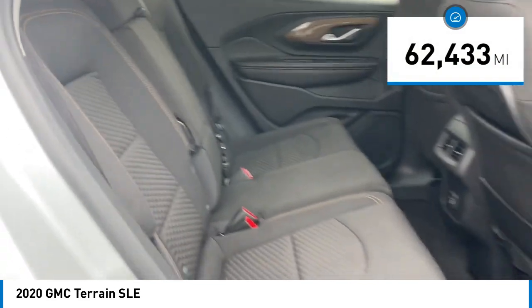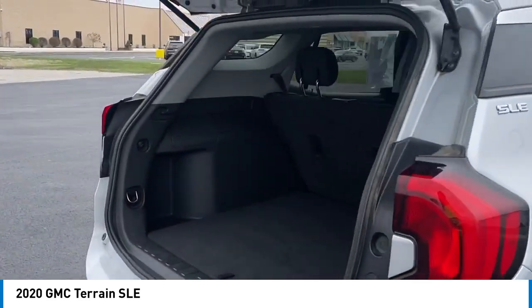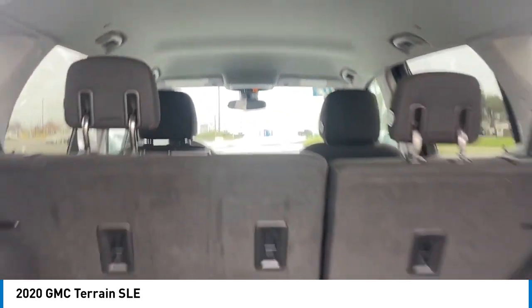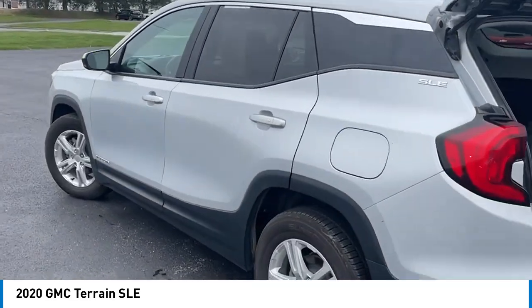This vehicle has less than 65,000 miles. Here are some of this vehicle's great options: alloy wheels, rear spoiler, brake assist, remote keyless entry, four-wheel disc brakes, speed control, electronic stability control, traction control, rear window defroster, rear window wiper.